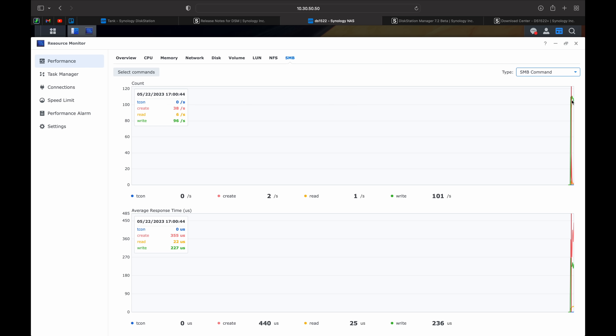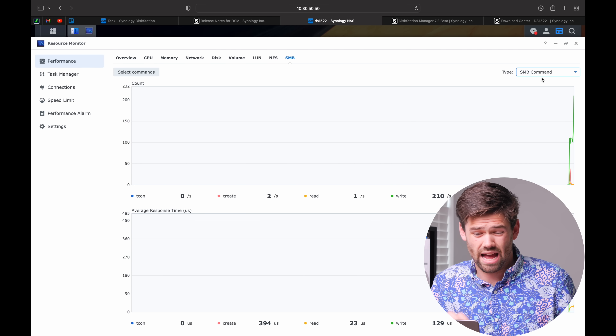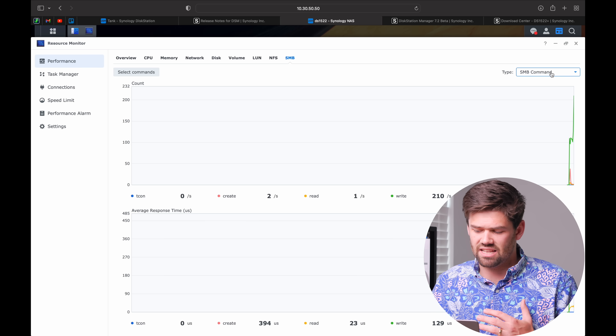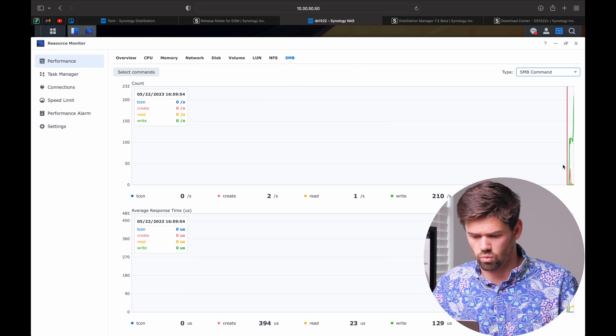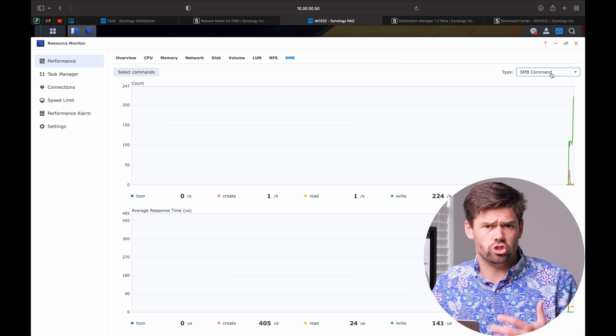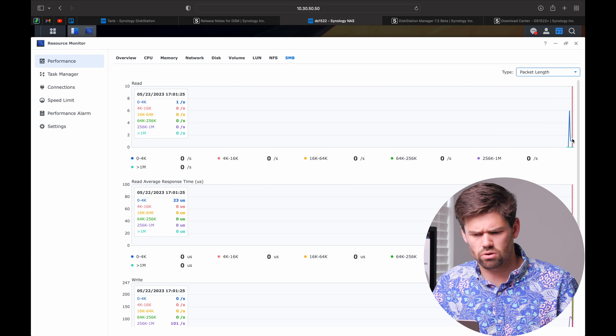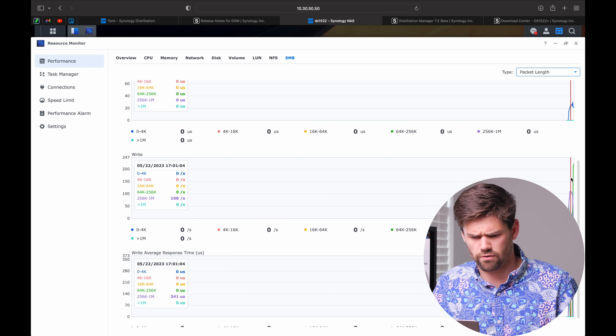For example, we can see right here that we are doing more writes per second but the creates are taking much longer. Just like that, things are going to be able to start debugging. I do think this does have a significant performance impact — I'm not sure how much — but it is not enabled by default and it does give you a warning. It's going to be very nice being able to see what is going on, especially in just a debugging mode. There's also packet length, which I assume is mostly focused on jumbo frames. I really think this is going to be absolutely awesome and super useful to have.